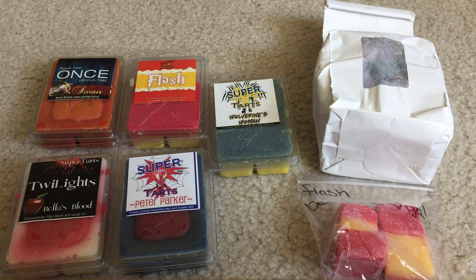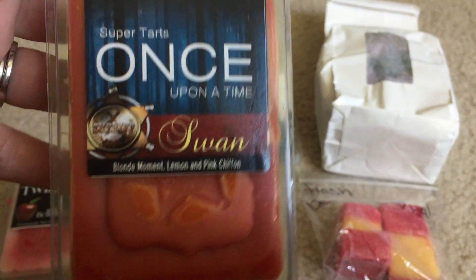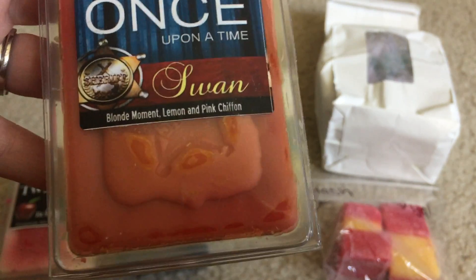So I got some Super Tarts clams - it was a create-your-own and I picked up some stuff I've already had and then some stuff I haven't.